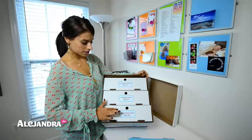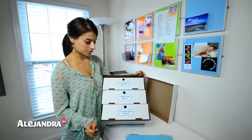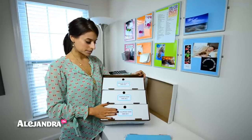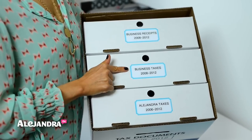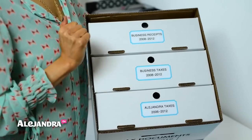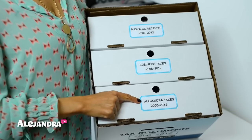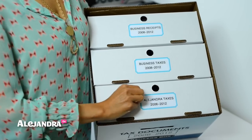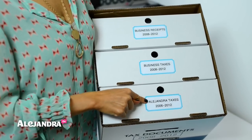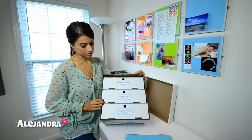So right here in the first box I have all of my personal taxes from the past six years. Since right now is 2013, I'm going to start a brand new box because this one is completely full. The labels on the smaller boxes don't come with the box — these are removable labels made by Martha Stewart that you just stick on and peel off really nicely without damaging the cardboard. I took my label maker and put a label on top so I know exactly what's inside.